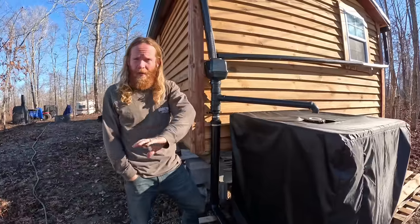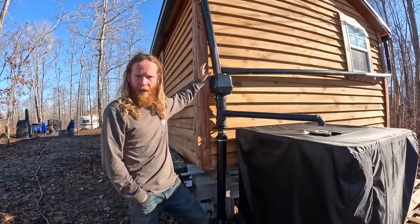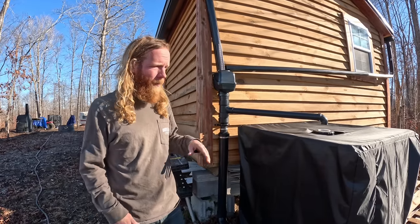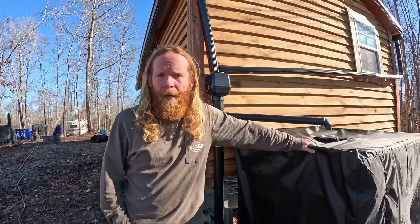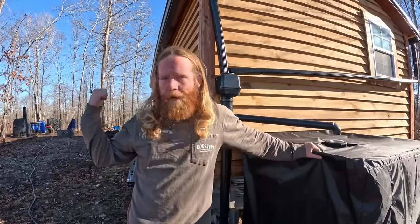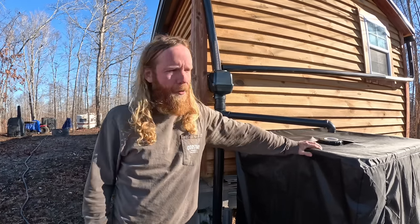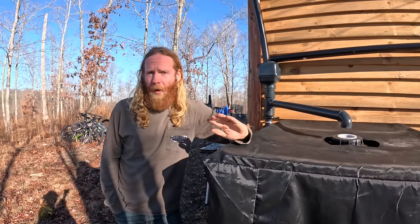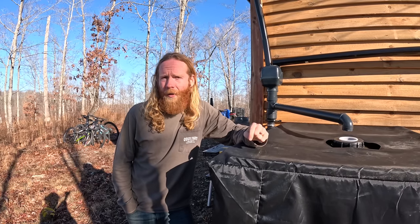Here we have our rainwater collection system. We set up gutters on the cabin that all come down into a first flush system, which redirects the first couple gallons off the roof to rinse everything off. Once that fills up, it plugs the first flush system and runs into one of our totes. Currently we have two 275-gallon totes. When one gets full, we fill the other tote that's positioned closer to where we use water, so we don't have to run 200 feet of hose. For the last month or two we've only been rainwater collecting and haven't run out at all — and that's with the ability to hold only 550 gallons at once.